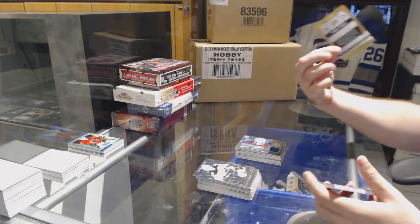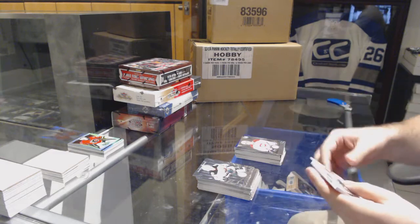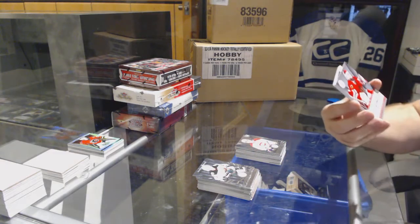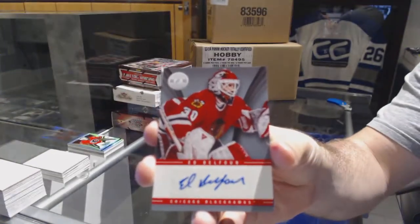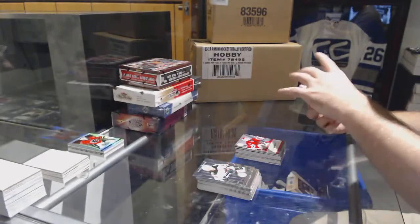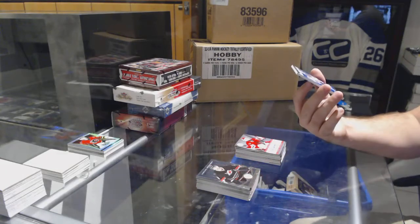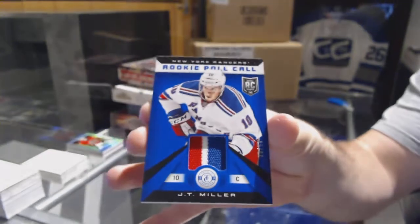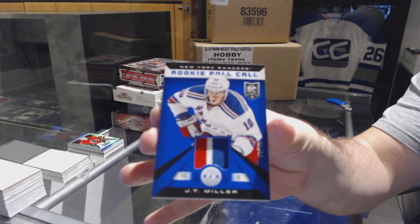We've got a blue numbered to 50 for the Ducks — Corey Perry. Michael Bourneval for the Montreal Canadiens rookie. An autograph for the Hawks — Ed Belfort, Chicago Blackhawks. And for the Rangers, a three-color rookie roll call prime jersey numbered to 50 — J.T. Miller. Here we go.